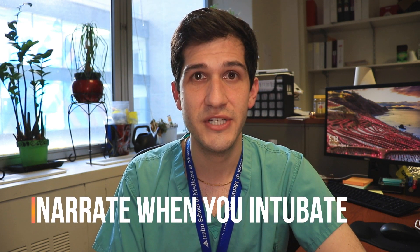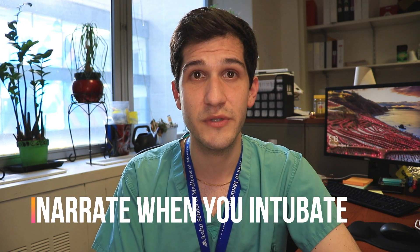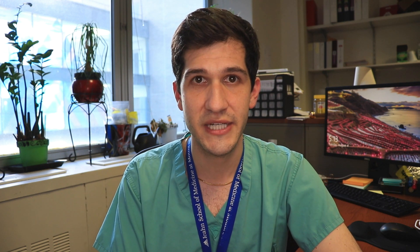For many people rotating through anesthesiology, one of the most exciting procedures is endotracheal intubation. My recommendation, besides learning airway anatomy really well, is to get in the habit of narrating exactly what you're seeing. As an attending watching a trainee intubate, it can be a little scary when you have absolutely no idea what they're looking at.